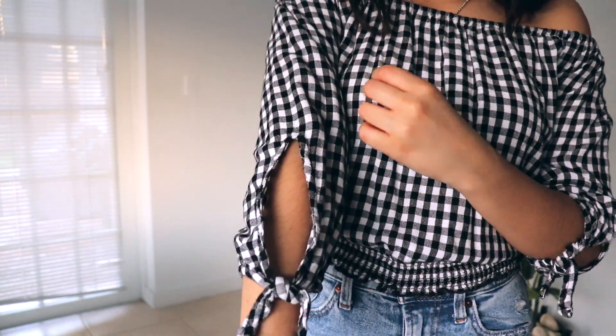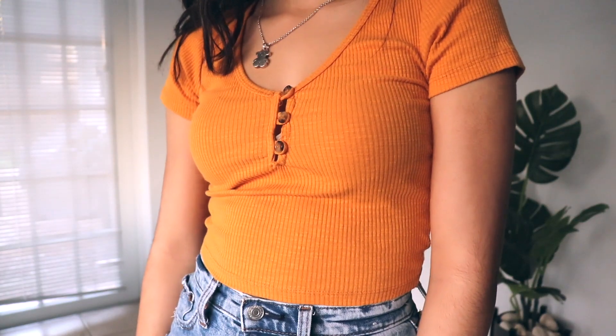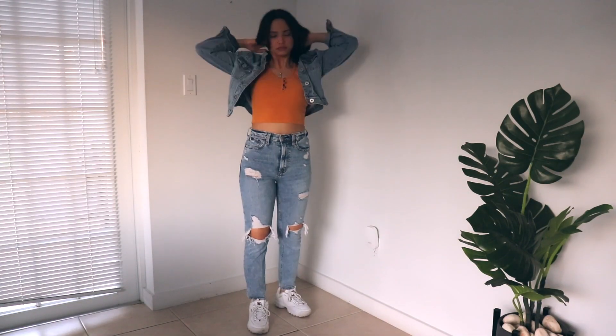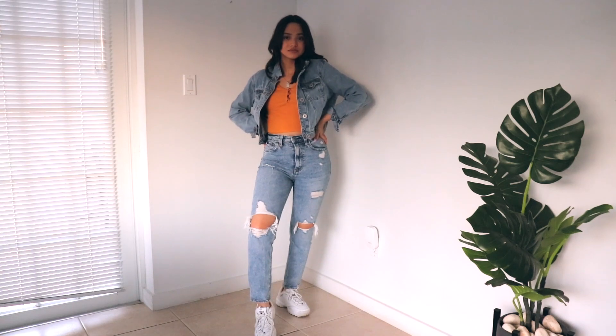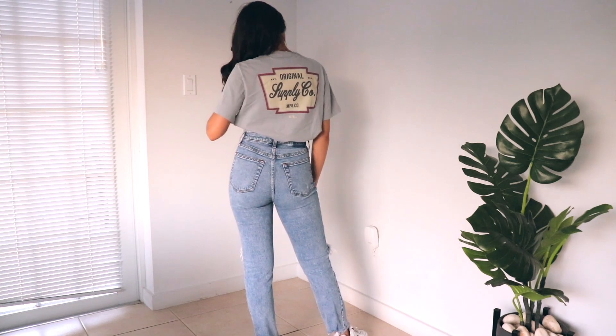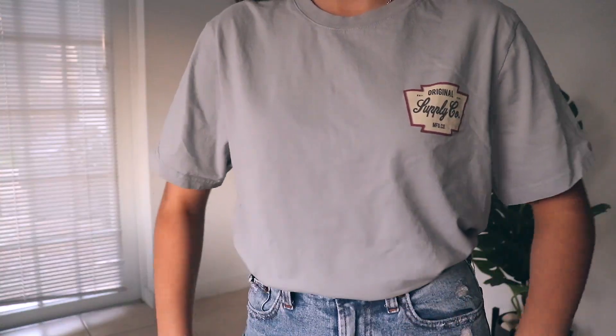This next top is similar to the halter top with three buttons down the middle — it's mustard yellow and I love how this color looks on my skin tone. You can also wear this with a jean jacket for a cute denim-on-denim outfit. This next top is from Cotton On — it's a graphic tee. I love all their graphic tees but they're kind of expensive, so I only buy them on sale. It looks really good with mom jeans.